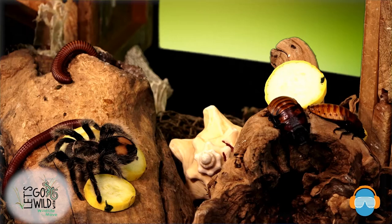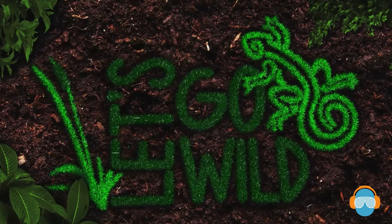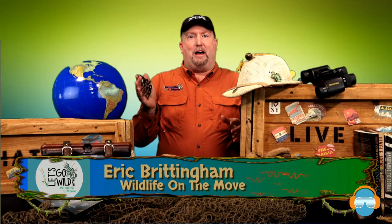Wow, that's a lot of legs. Hello friends, I'm Eric Brittingham, otherwise known as Mr. B from Wildlife on the Move, and welcome to Let's Go Wild. Today it's all about a whole lot of legs — we're going to talk about critters that have a lot of legs.